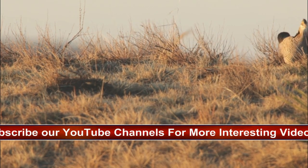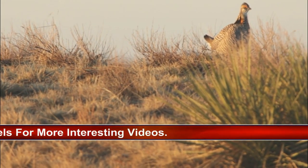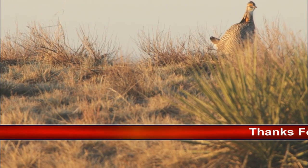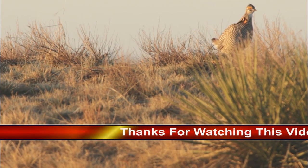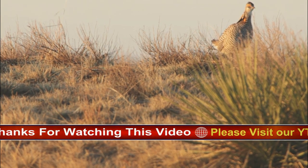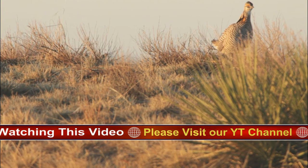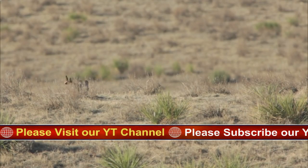Greater prairie chickens are best known for their elaborate mating rituals. Every spring, males gather together on traditional breeding grounds known as leks or booming grounds, where each male defends a small territory. First, he raises his pinnate feathers — long feathers on the neck — and tail feathers, inflates his bright orange throat sack, and lowers his wings.